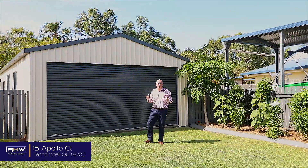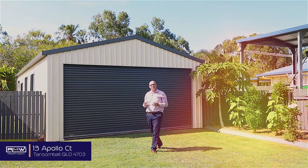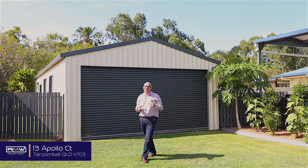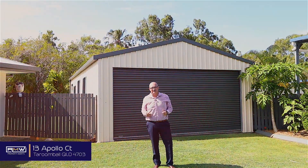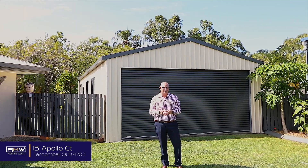Hey guys, Adam De Jong here from RMW Property Agents, and welcome to the launch of Apollo 13 — 13 Apollo Court. Terrible joke, I know, but there is no joking about this property. We're situated at the end of the cul-de-sac.